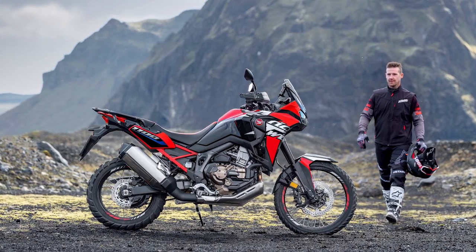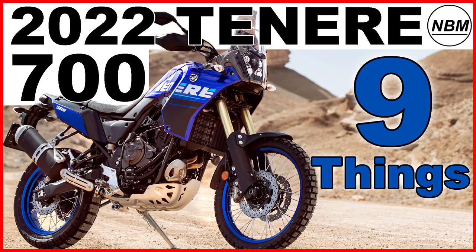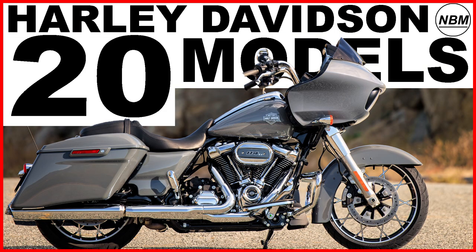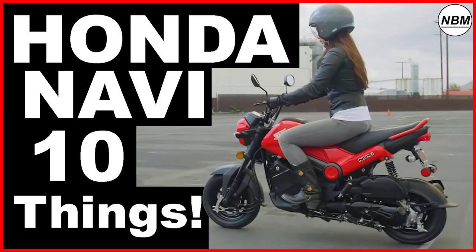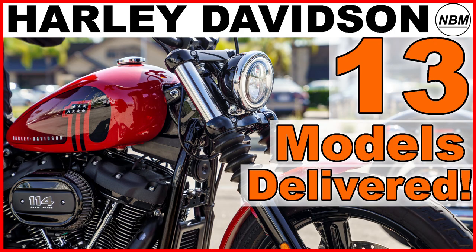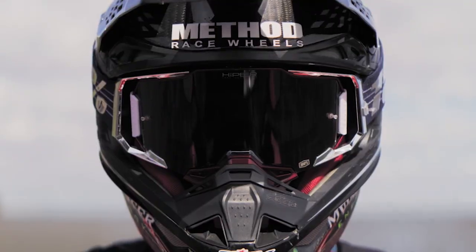Today we're going to cover 10 things you need to know. I'm Mike, and welcome to New Bike Mike, where I like to share information about new bikes that I find interesting. If you like this video and want to see more in the future, please remember to hit subscribe — after all, it is free.